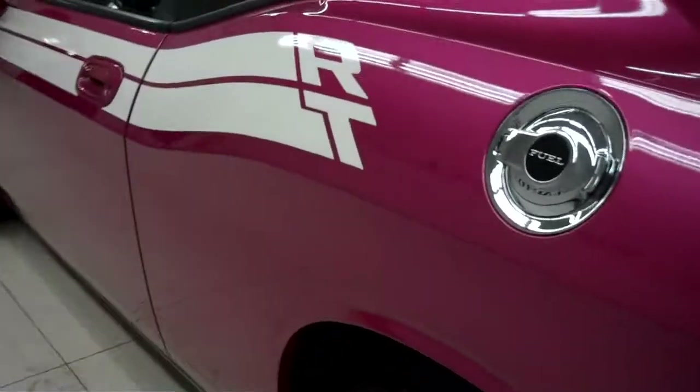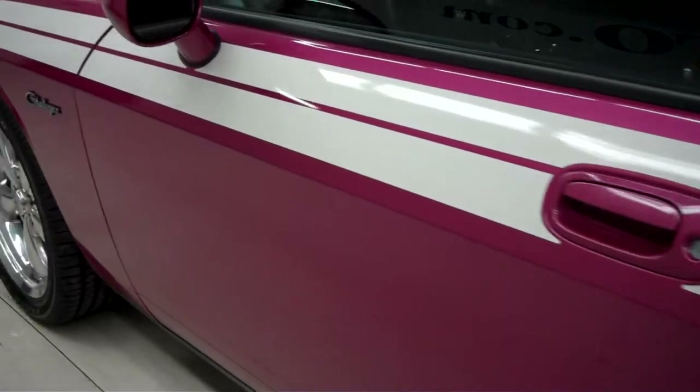This side paint is just as clean and reflective as the other side. No dings or dents on this side either.